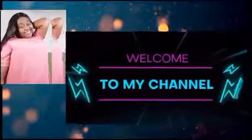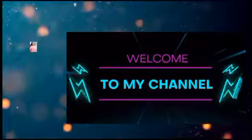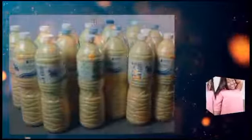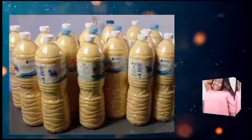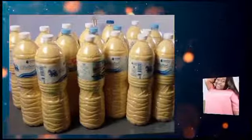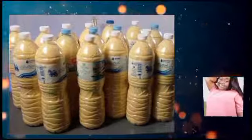Hello my beautiful people, good morning and welcome back to my YouTube channel, it is your girl Mother General in the building. In today's video I'll be talking about the production of gari. Yes guys, gari is a common food found in West Africa. We have it in red and in white, some people call the red one the yellow one.